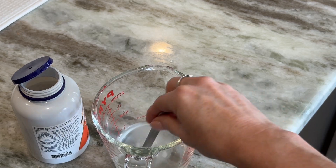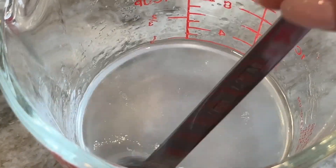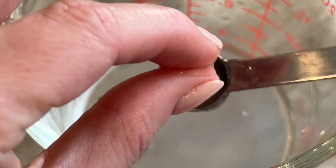I put a quarter teaspoon in about half a cup of water and let it sit for just a few minutes, and you can see here that it does thicken the water, making it kind of a gel-like solution.